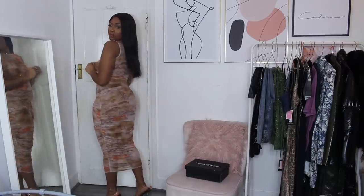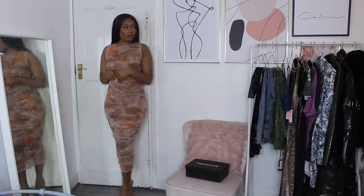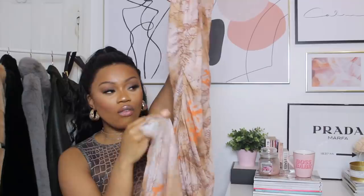Pretty Little Thing does maxi dresses really well. This is called the shape nude oriental print sleeveless midi dress. I actually bought this dress about a month ago in the black and gray version and fell in love, so I went ahead and picked up the nude. It's got a gorgeous oriental print and comes ruched all the way down to the hem. I'll wear this with a pair of gold strappy heels and a really gorgeous bag.